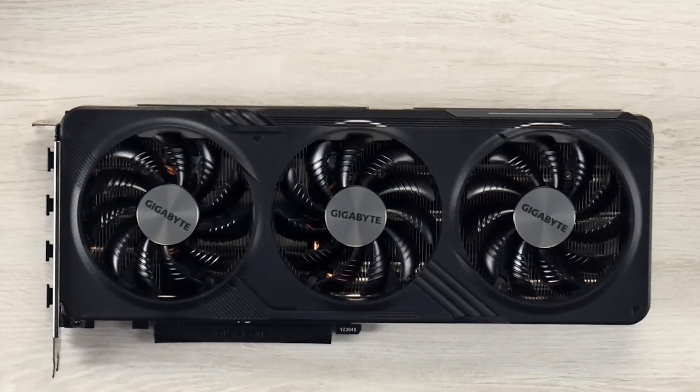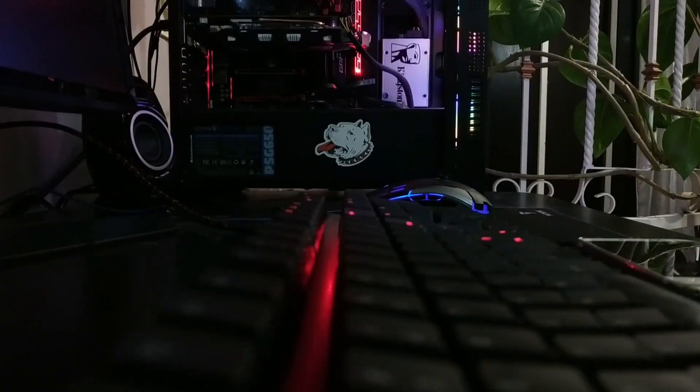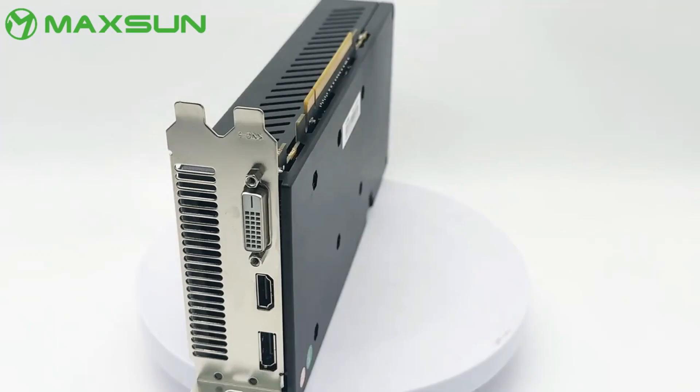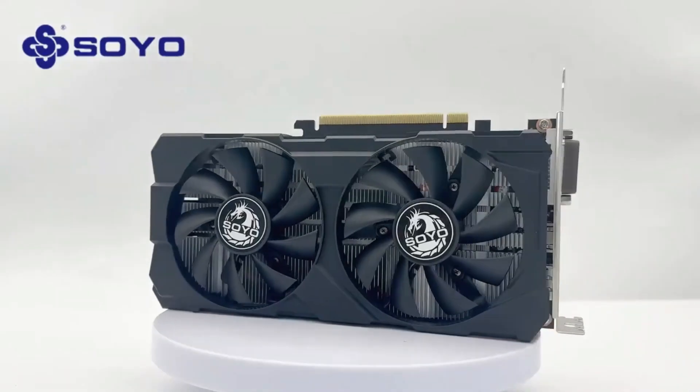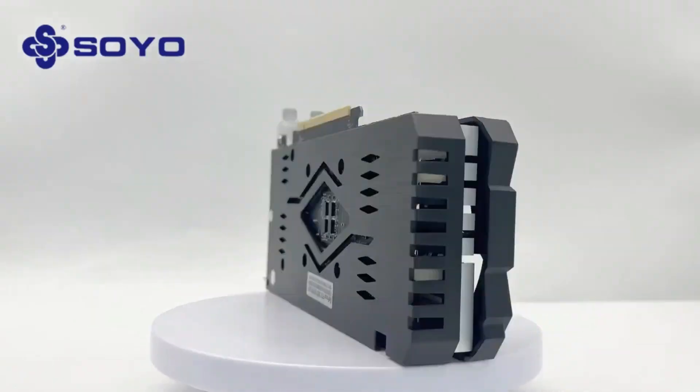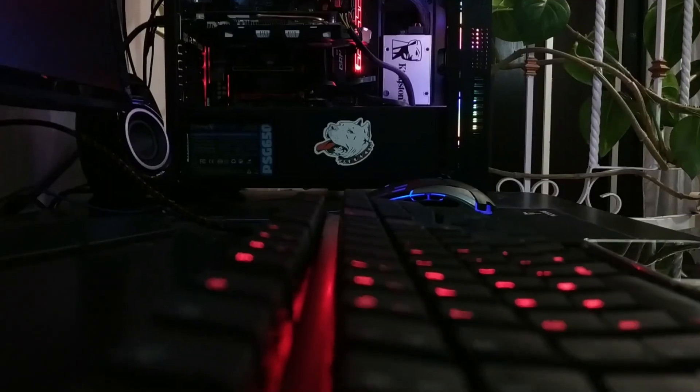Welcome to our video on the Top 5 Best Graphics Cards of 2025. The graphics card enhances performance by delivering smooth visuals and fast frame rates. Key factors to consider include VRAM 6GB plus for modern games, cooling system, and connectivity options.